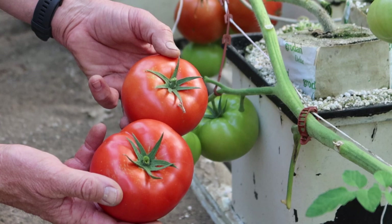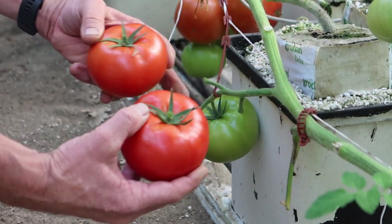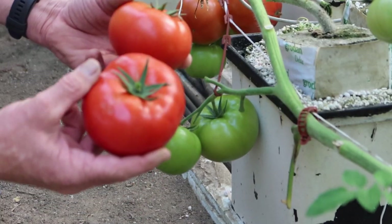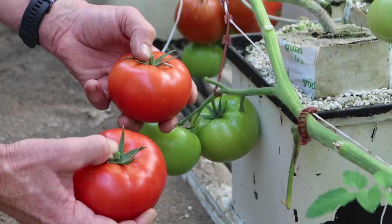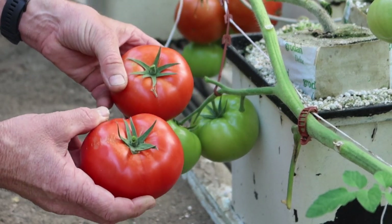Maybe for the first few weeks. Once we get to June and July, they'll almost always pop off and stay on the plant. And if they don't, they're easy to pop off, and then there's no chance of them getting damaged during the picking and packing process.